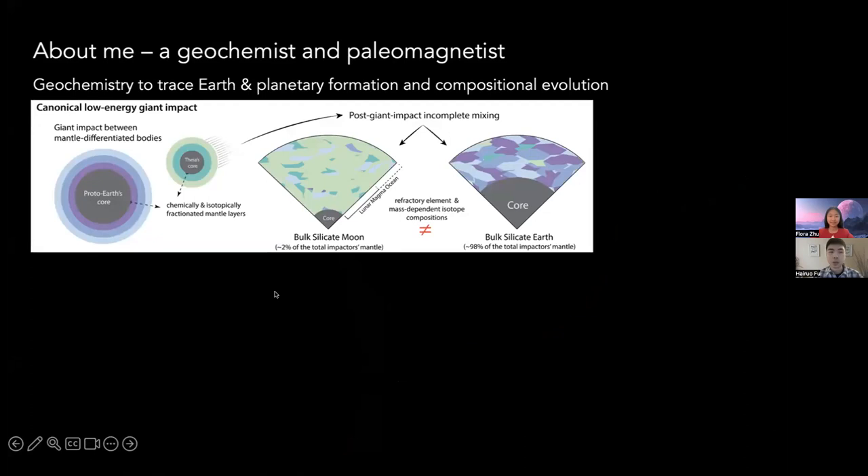First about myself — as Flora just introduced, I'm a geochemist and a paleomagnetist. As a geochemist, I use geochemistry, specifically using elements and isotopes, to try to understand Earth and planetary formation and compositional evolution. These different elements transport, mix, and disperse at different spatial scales through processes involved in planetary formation. So they are useful tracers to actually understand how our Earth formed, how the Moon formed, how Mars formed, and more.